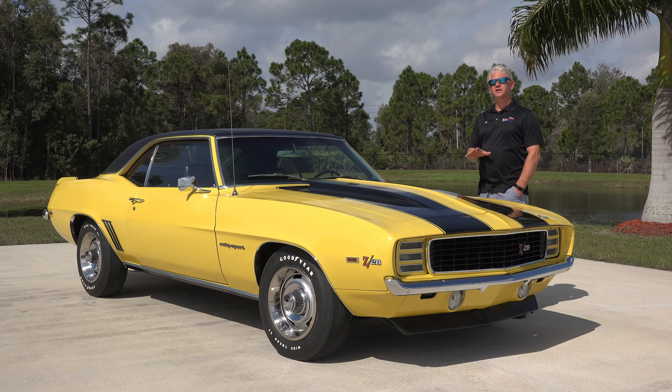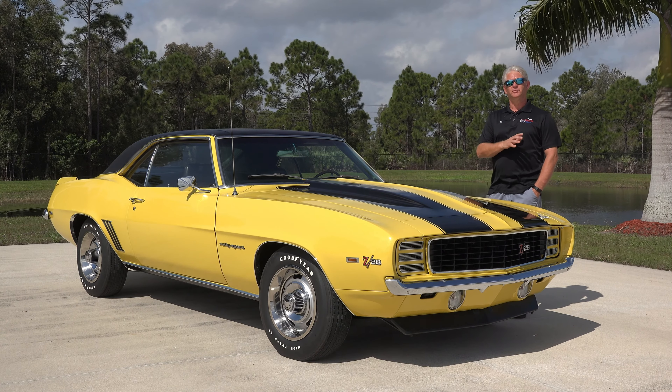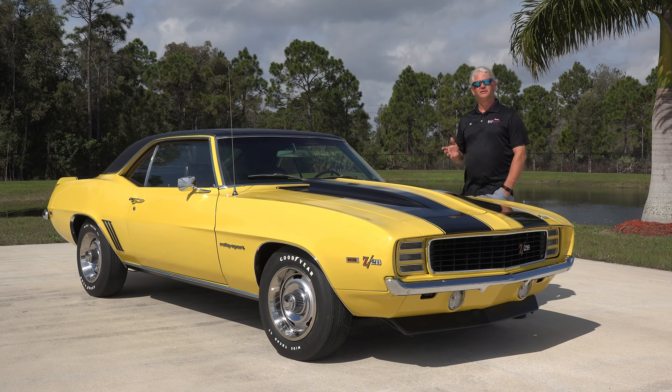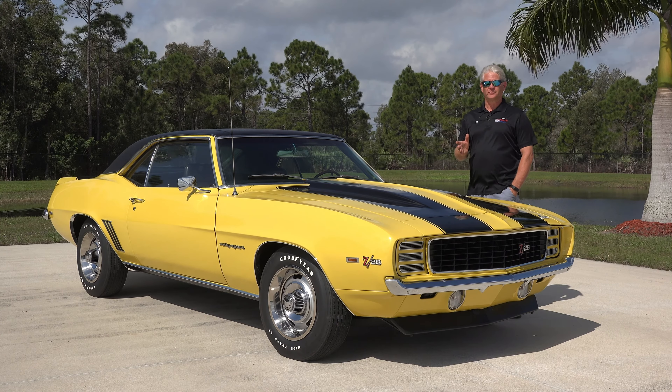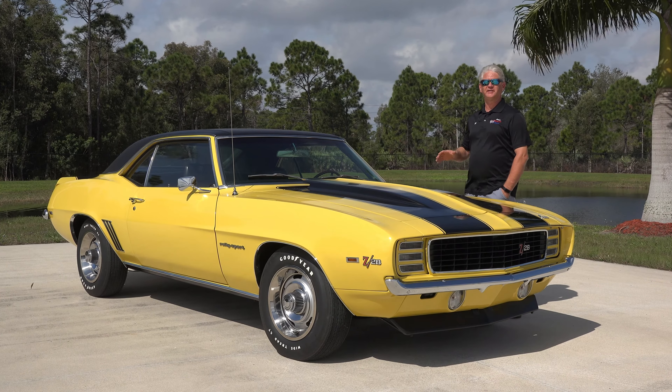For more information on this car and all the other cars in the collection, please visit our website and our social media on Facebook, Instagram, and YouTube. It's been a pleasure to share this car with you today — thank you for watching.